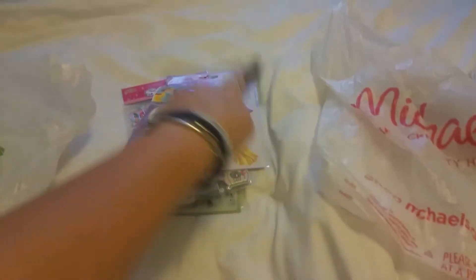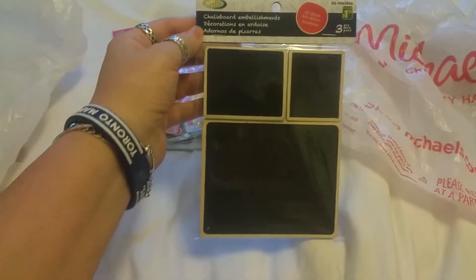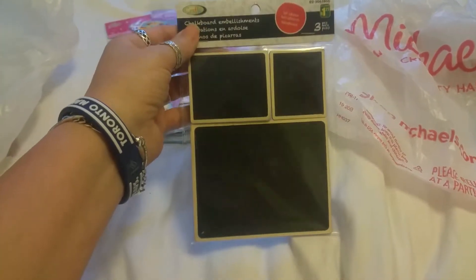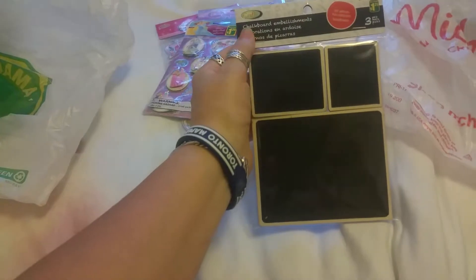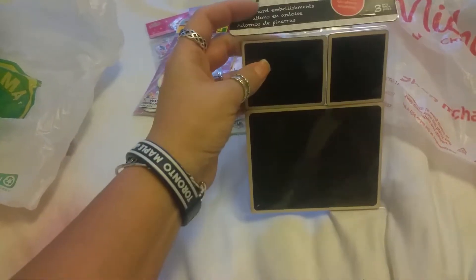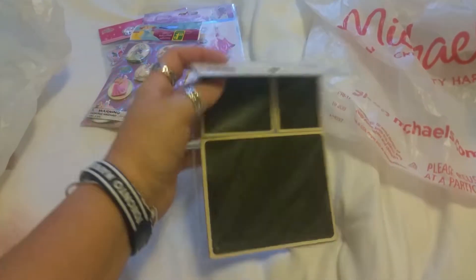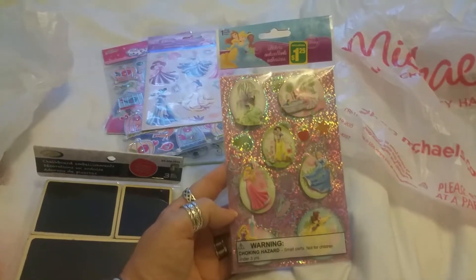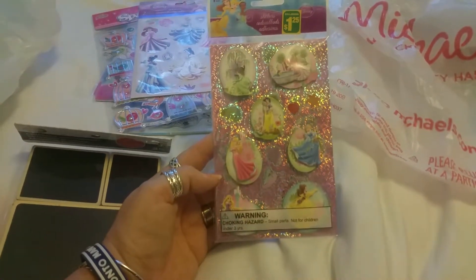At Dollarama we got some stuff for crafting. The first thing we got are some chalkboard embellishments — you get three pieces in three different sizes. They're pieces of wood and they come with stickers on the back so you could affix them to your journals or mini albums or anywhere you want to stick them. They were $1.25.